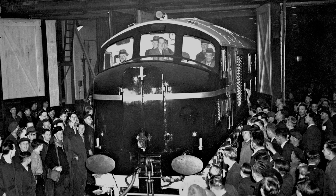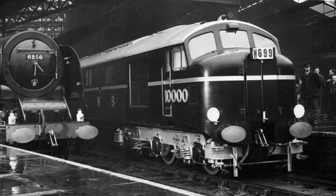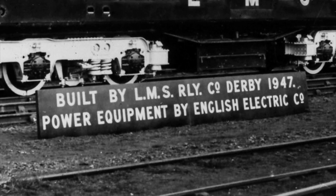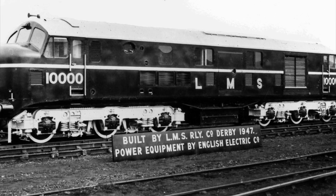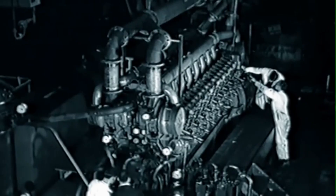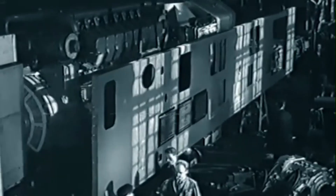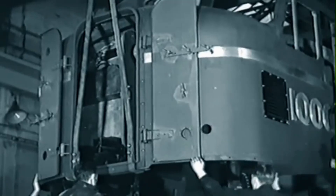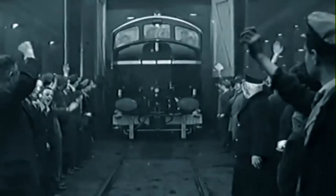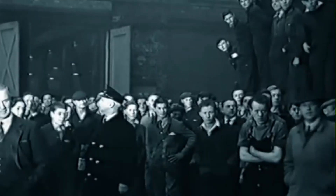By the late 1940s, Britain started to explore the use of diesel traction as a potential replacement for steam. In 1947, the London Midland and Scottish Railway pioneered this next major development in motive power by developing Britain's first mainline diesel locomotive. Designed, developed and built in only two years, this locomotive was rolled out of Derby Works in December of that year after an enhanced six-month build. It set the benchmark against which other diesel locomotive developments would be compared.